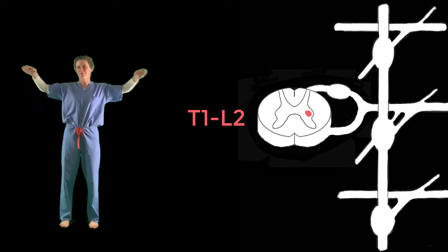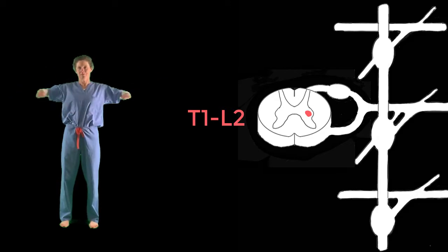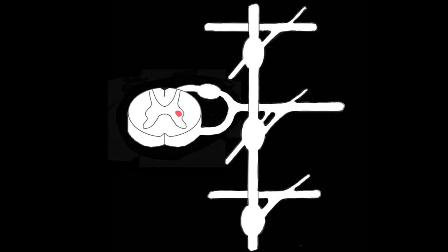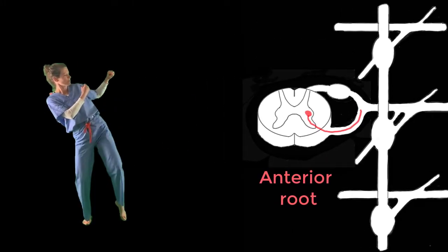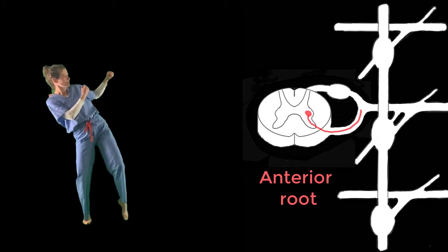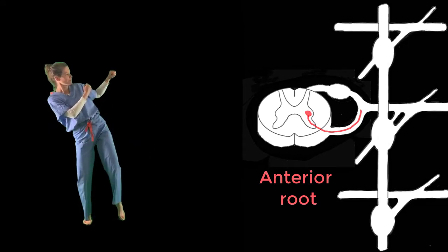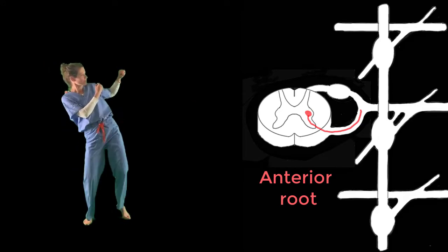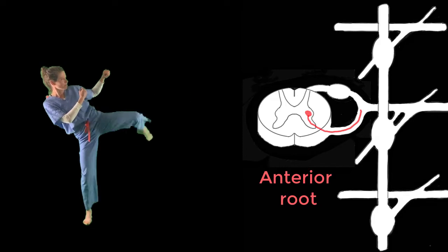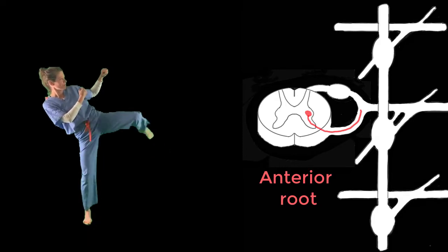T1, L2. The preganglionic fibers exit via the anterior root. The anterior root joins with the posterior or dorsal root to form a spinal nerve.